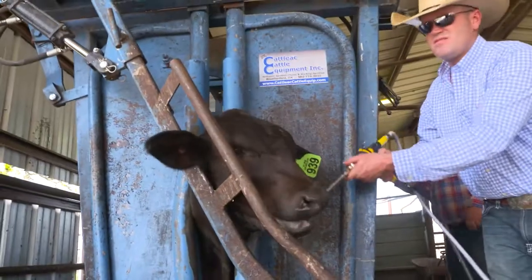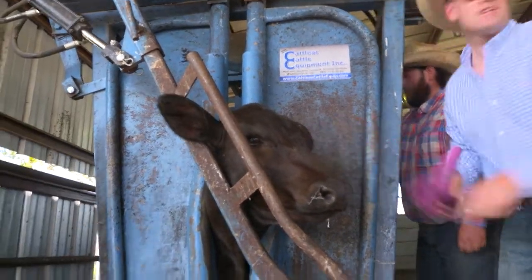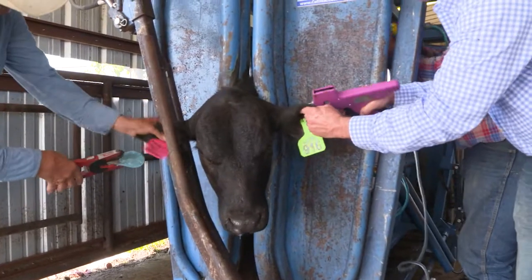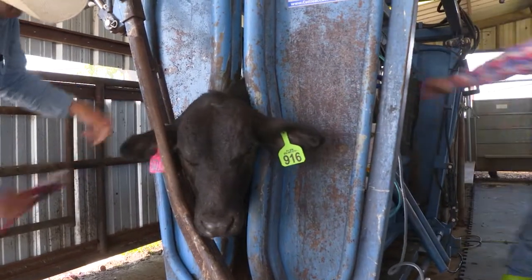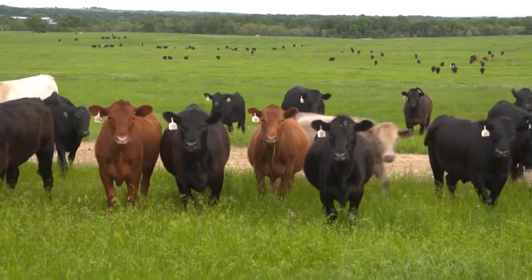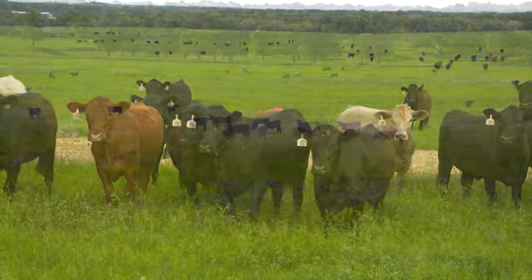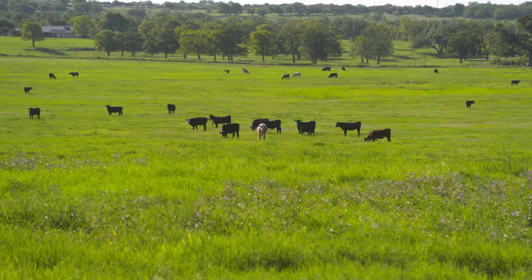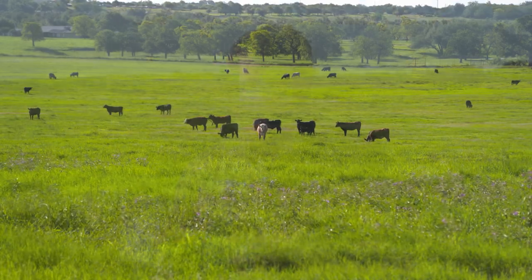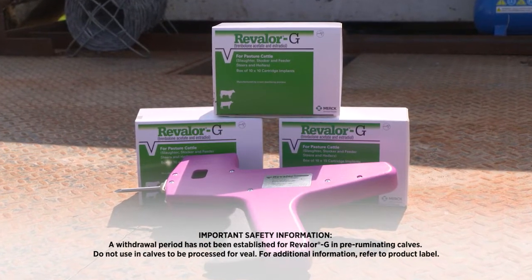For many stocker operations, vaccination and deworming is followed by adding a growth implant to the calf. This safe and profitable management tool can improve an animal's rate and efficiency of gain. Keeping cattle healthy helps with gains, but there are other things we can add — and implants are one of them. Obviously, the better quality pasture, the more gains you're naturally going to get, and we just compound that with these implants. But even with poor quality roughage, some grass-type implants like Revalor-G do a really good job at adding pounds.